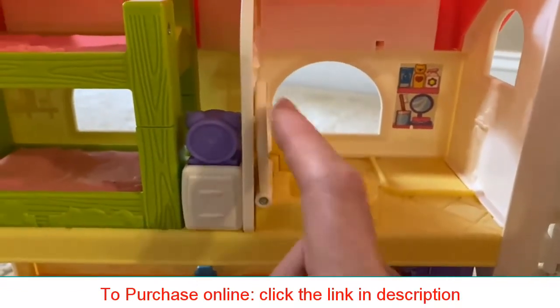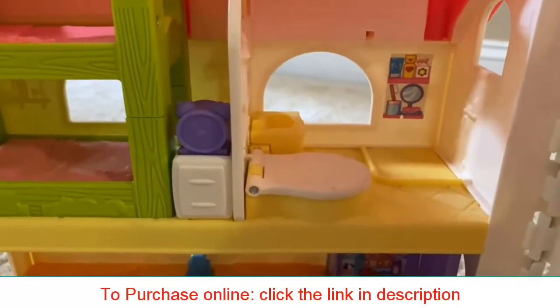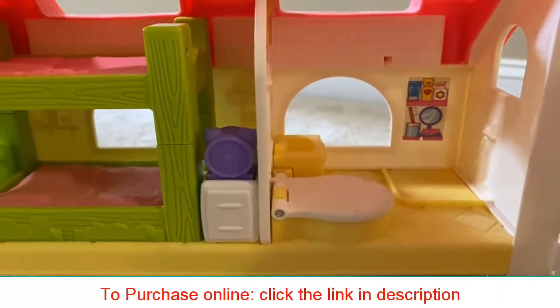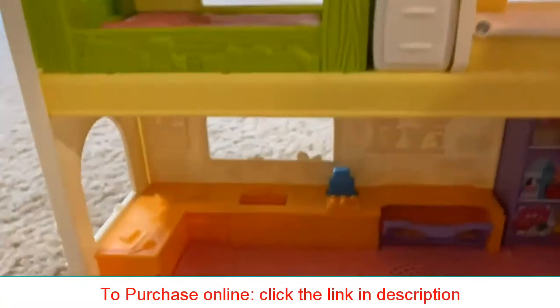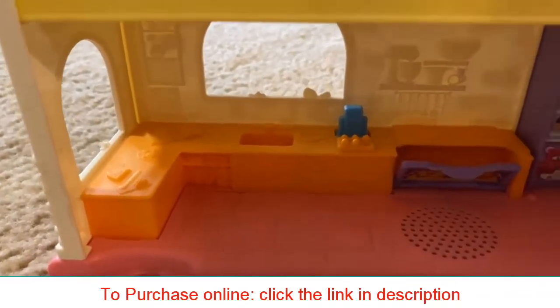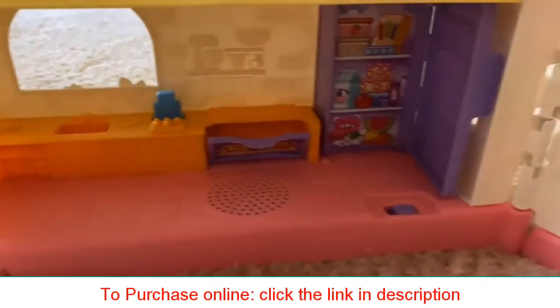When you go to the restroom, it gives you the important reminders of washing your hands as the toilet is flushing. You can also play a variety of songs on the radio that's included with this surprise home.